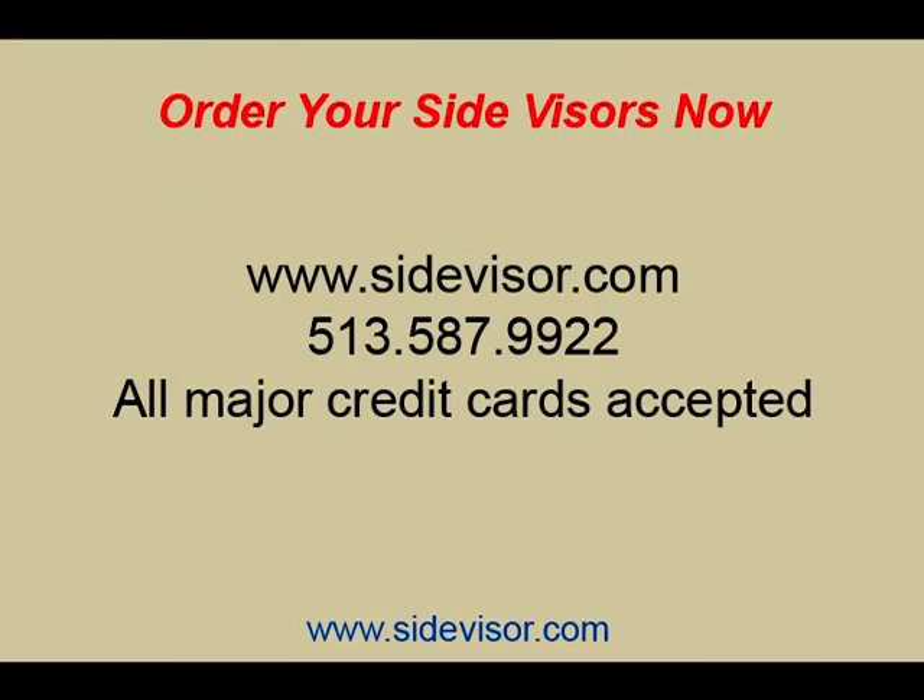Side Visor is available in the standard or custom version. All details can be found on our website. Order yours today at www.sidevisor.com or call 513-587-9922. All major credit cards are accepted.